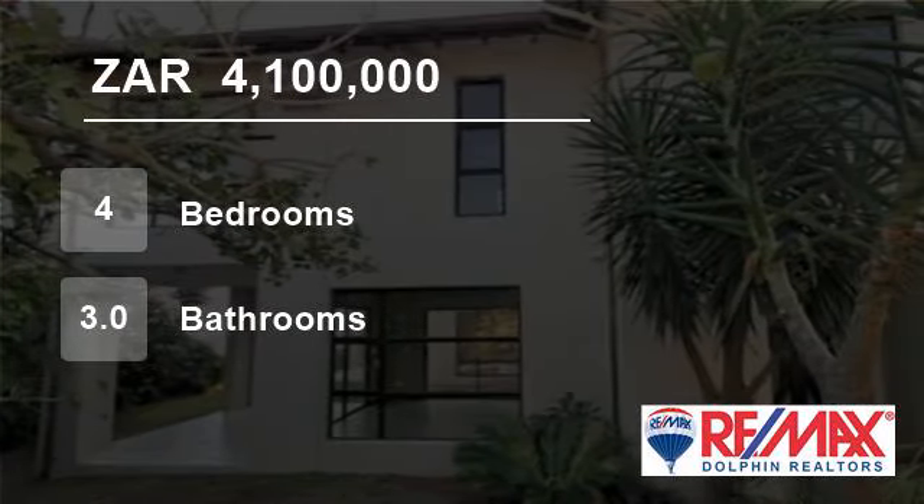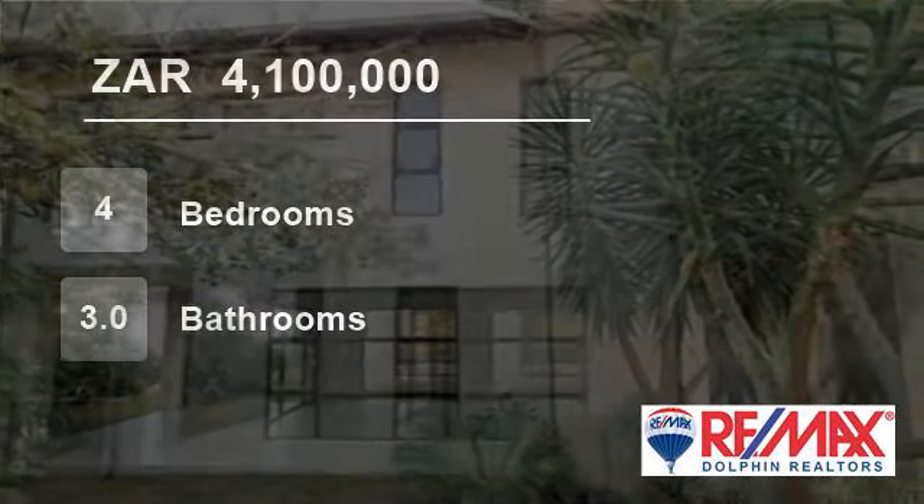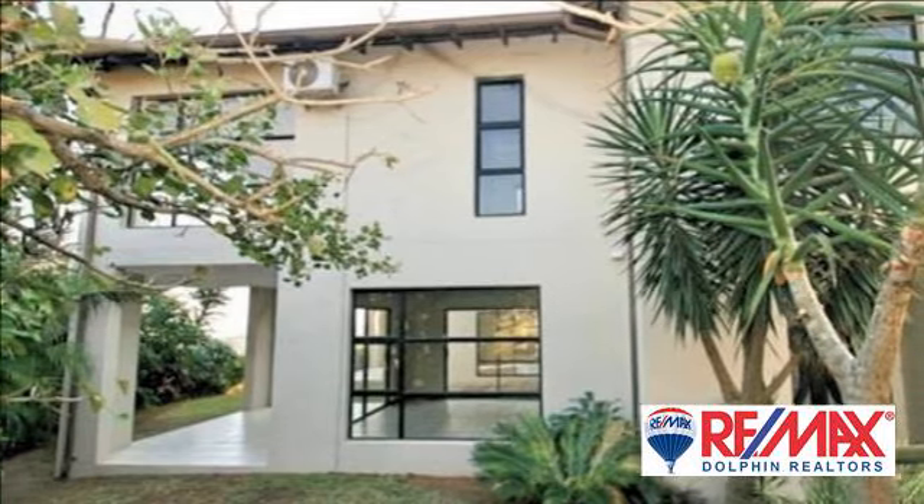Welcome to this four-bedroom house for sale in Dolphin Coast, South Africa for R4,100,000.